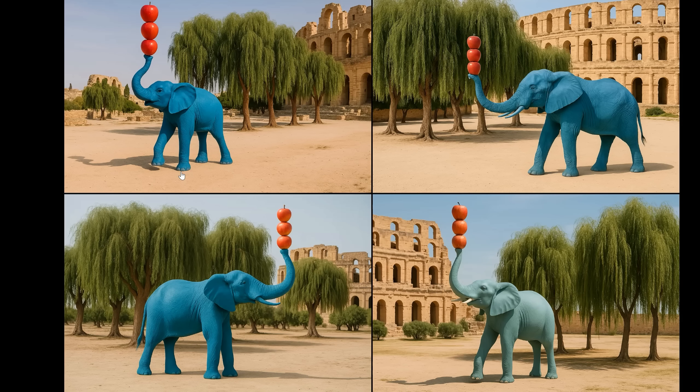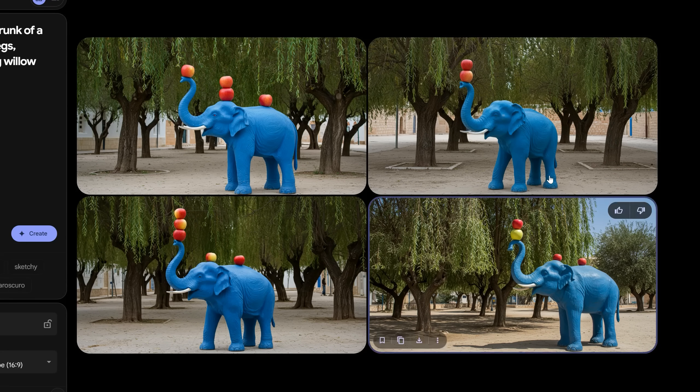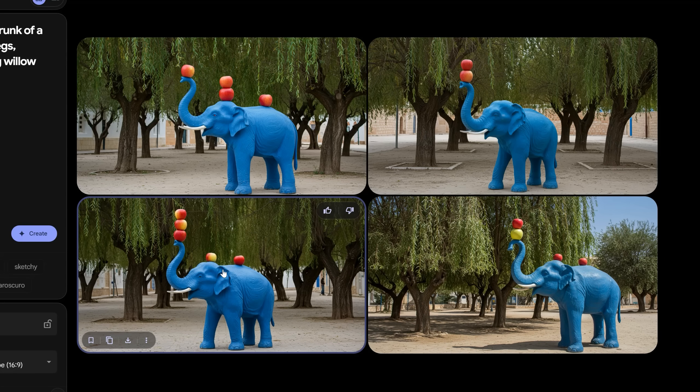The model has been trained on too many images with elephants having four legs. Imagen 3, Google's best text-to-image model, struggles somewhat — no three legs on the elephant, the apples are wrong in number, not all on the trunk, and you don't get much sense of location.